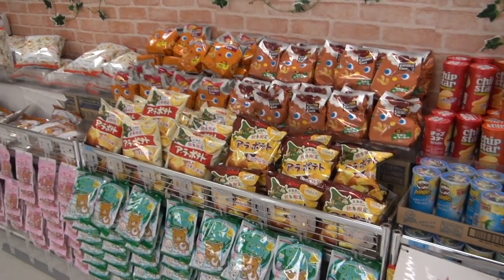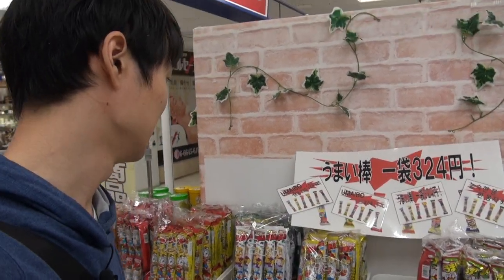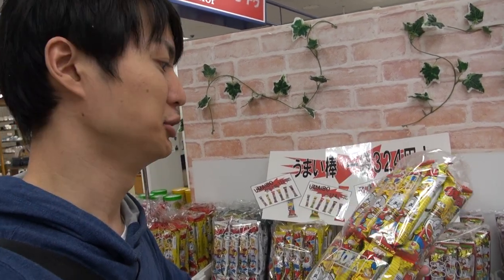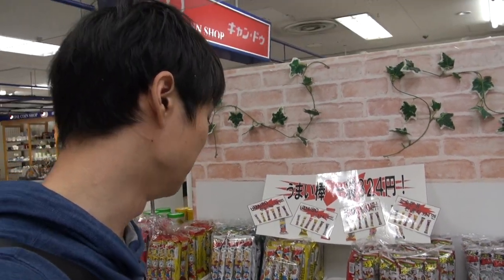First, let's check snacks. This one costs about $3, because one bag is 320 Japanese yen. This is Umaibo — it's a really popular snack in Japan. They have 30 of them inside. Usually they sell one Umaibo for 10 Japanese yen, so 30 of them for 320 yen. That's a good deal!